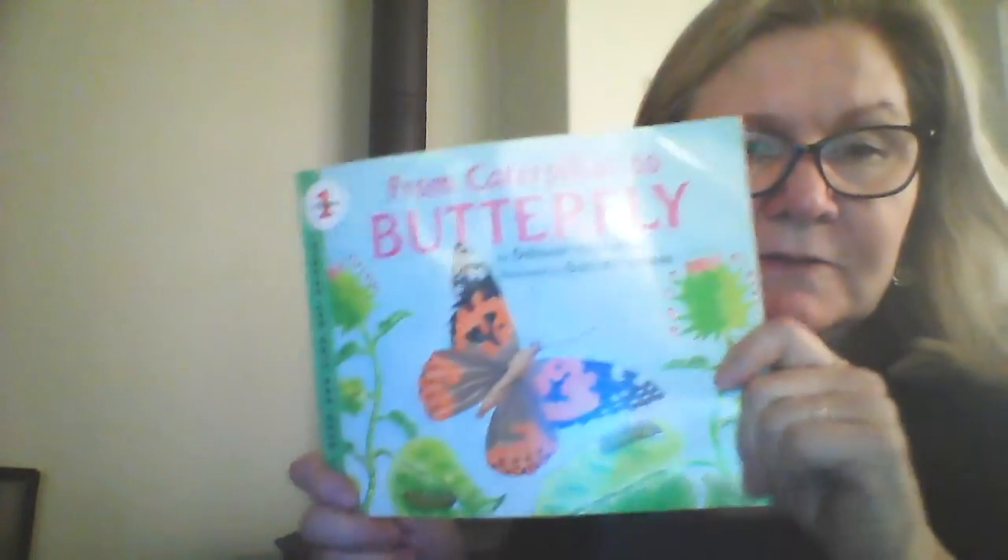Well, that's the end — that's the butterfly, the caterpillar to a butterfly. And before I leave, I want to show you our caterpillars. They are growing. Let's see if you can see them. Can you see them?